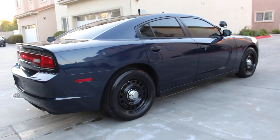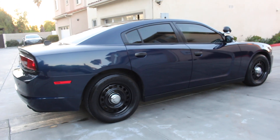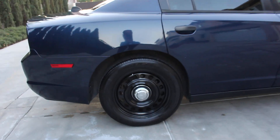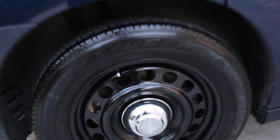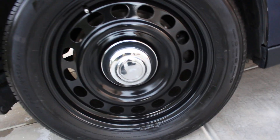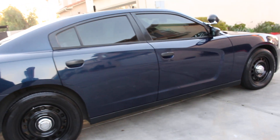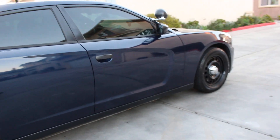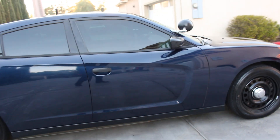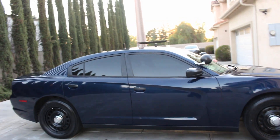All four steel wheels have been reconditioned and repainted, so they are back to new condition — gloss black. They look very nice now. All four tires on this unit are in nice shape; no tires were needed to be replaced.